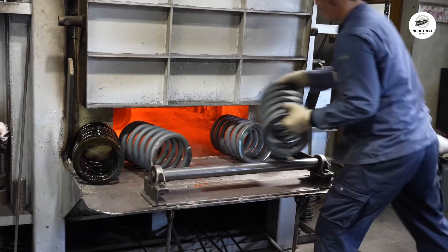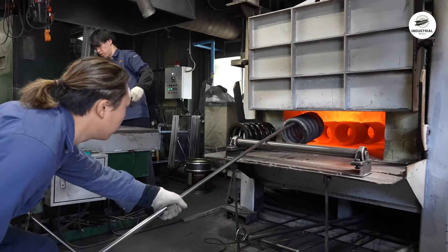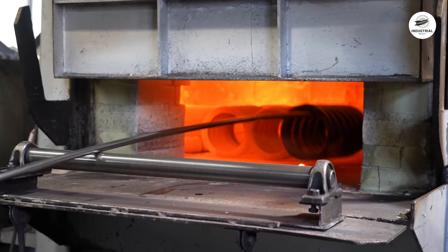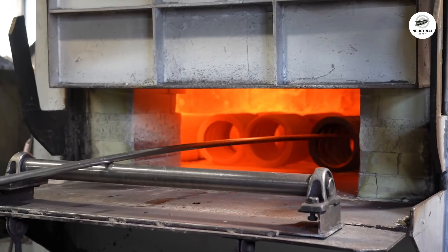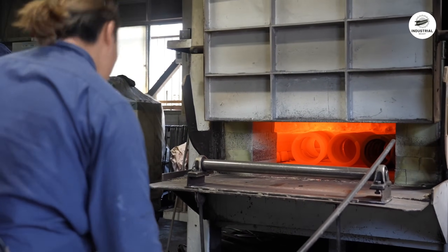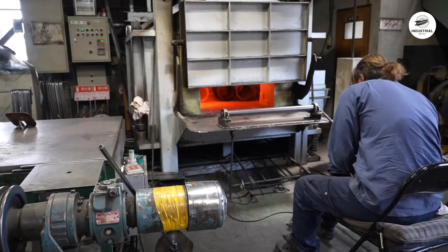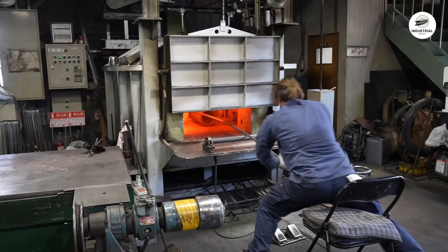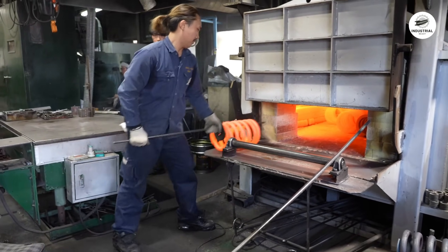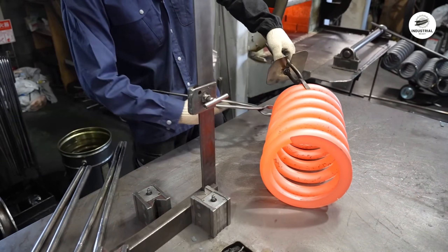Here's where the magic happens. The springs must be hardened to achieve the strength needed for heavy loads. They're loaded onto racks and moved to the hardening furnace, heated to between 830 and 870 degrees Celsius. At this temperature, the steel's crystalline structure transforms to austenite, a face-centered cubic structure that's essential for hardening. The springs soak at this temperature for 20 to 30 minutes to ensure uniform heating throughout the wire thickness. Timing is critical: too short and the center won't fully transform; too long and excessive grain growth weakens the steel.